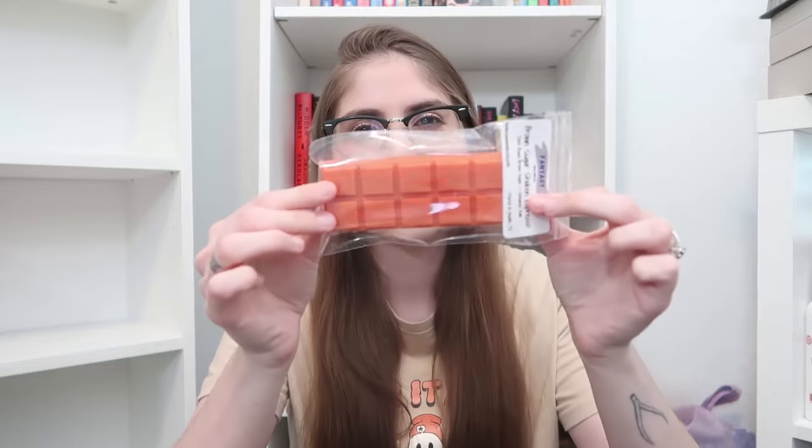Up next, we have Brown Sugar Shaken Espresso. It's an orange color with some pink mixed in, which I thought was kind of fun. This is a blend of our Dark Roast — a darker, more espresso-y coffee scent — with brown sugar and cinnamon rolls. The cinnamon rolls is definitely the most predominant right now, but as this cures the other scents could definitely shine more. It is so, so good.